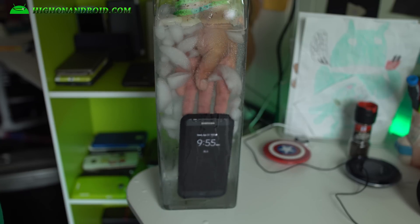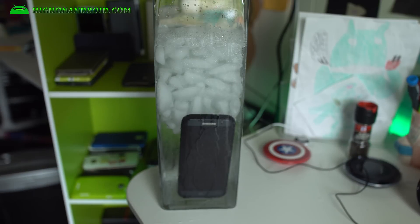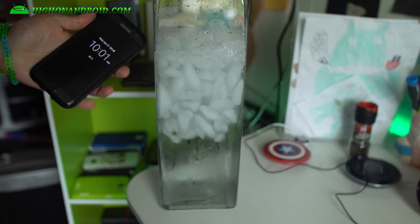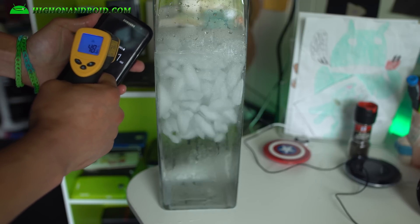It's been six minutes, measuring at 48 degrees.